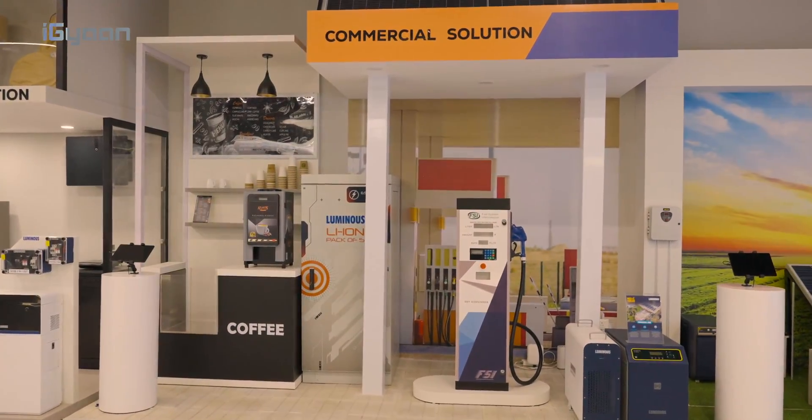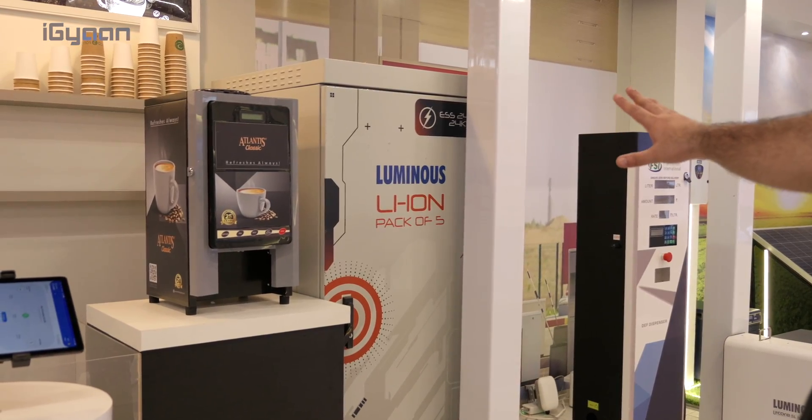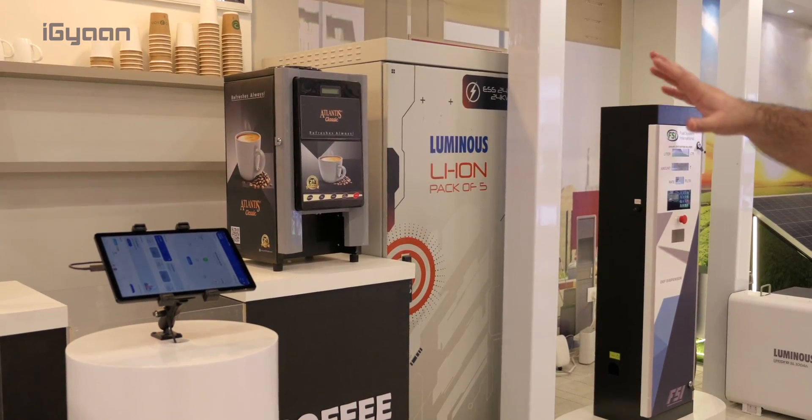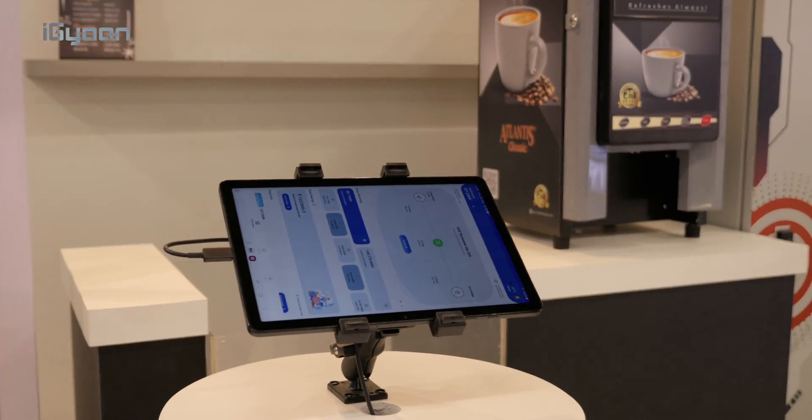Over here, you can see a commercial application. This is a lithium-ion pack that they're developing — it will be for larger applications, such as a store or a cafe. And everything, as they showed, can be monitored from the ConnectX app, which you can see over here.